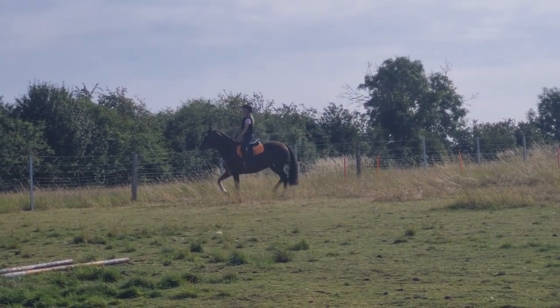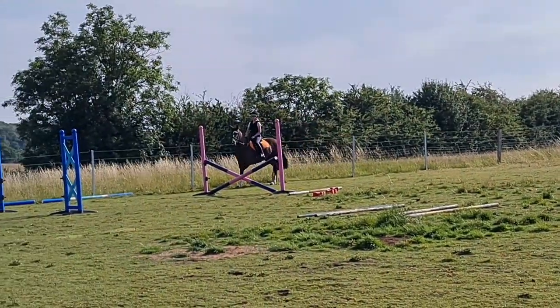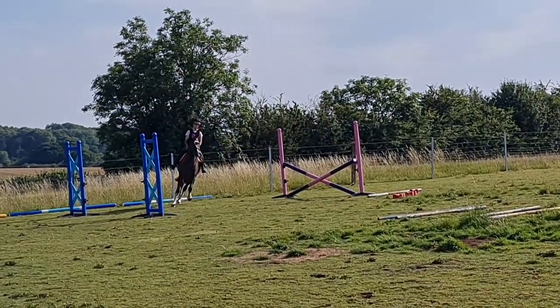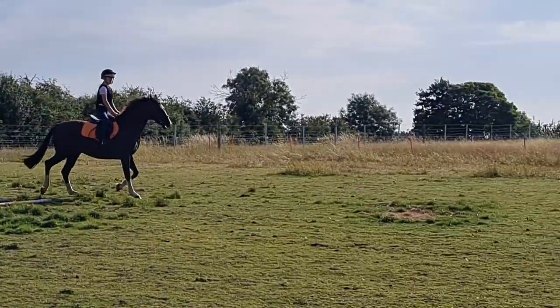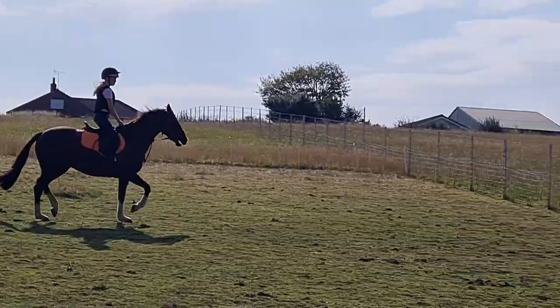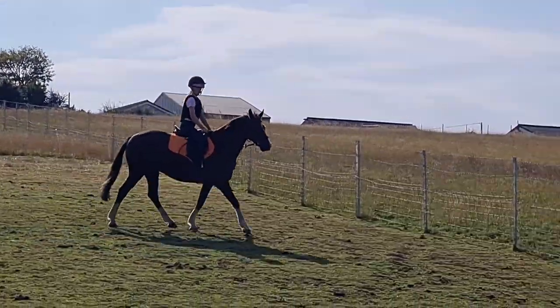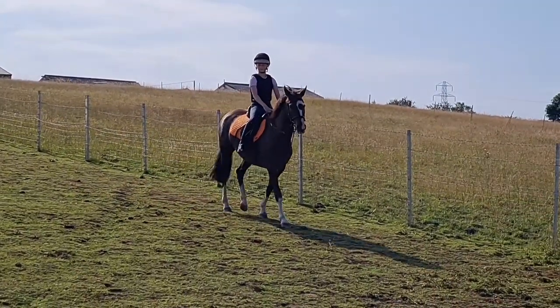Bear in mind that at this point she hadn't even jumped an oxer, so she's just so uneducated — and that's one word we've been using a lot. Sometimes she does have a few jumpy little moments, but it's honestly because she doesn't know what you're asking for. She's so unsure because she's never been anywhere or done anything.